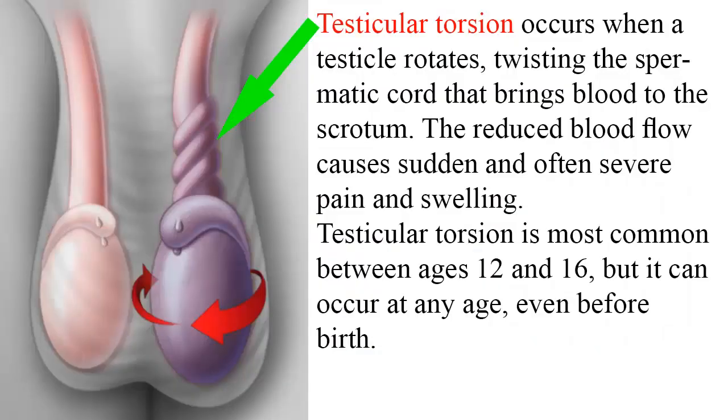Testicular torsion occurs when a testicle rotates, twisting the spermatic cord that brings blood to the scrotum. The reduced blood flow causes sudden and often severe pain and swelling. Testicular torsion is most common between ages 12 and 16, but it can occur at any age, even before birth.